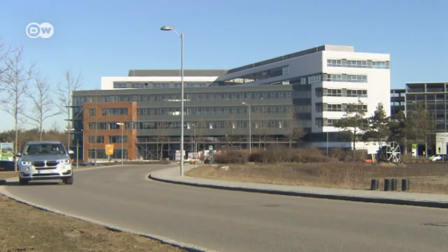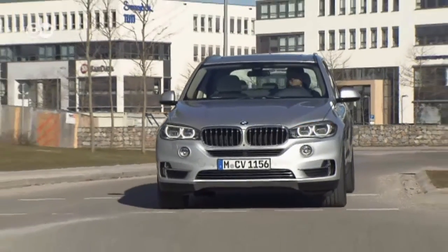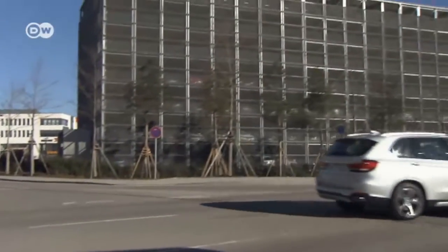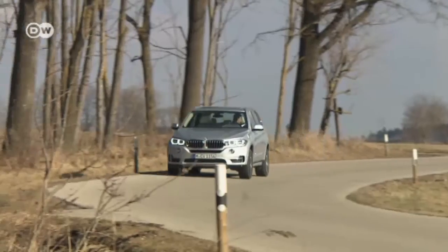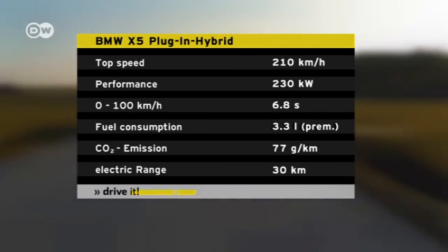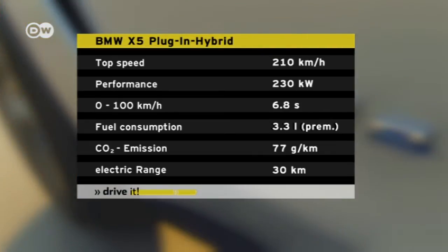The vehicle's e-drive mode really comes into its own in the city. With the latest sport activity vehicle from BMW, emission-free driving in urban low-emission zones is no problem. But country roads are also no problem for electric-only driving, or you can take advantage of the 230 kilowatts of combined power. Thanks to the electric components, the BMW needs just 3.3 litres of super unleaded gasoline per 100 kilometres.